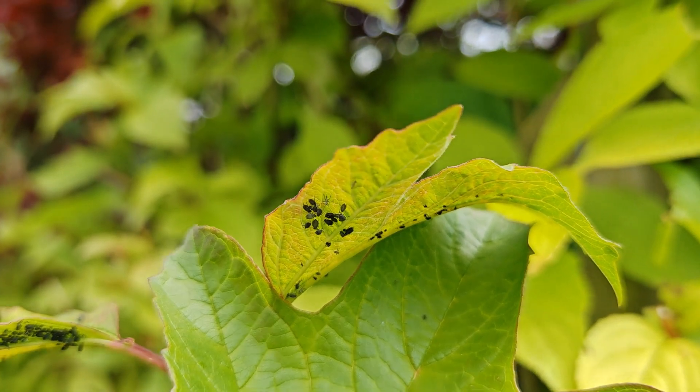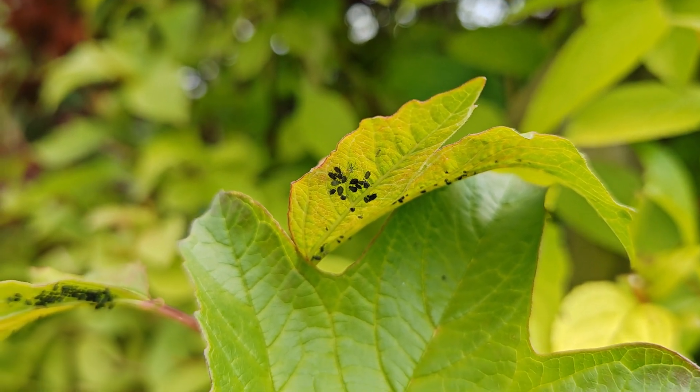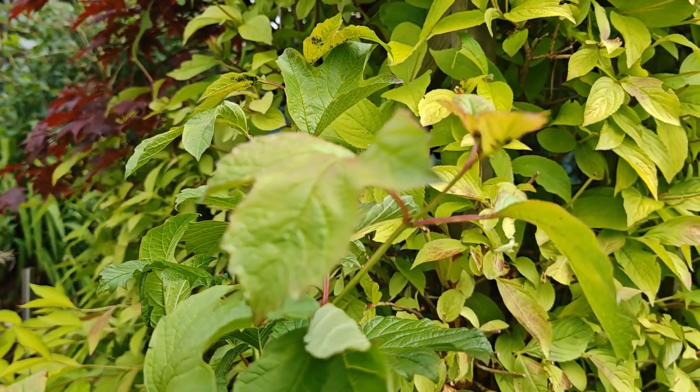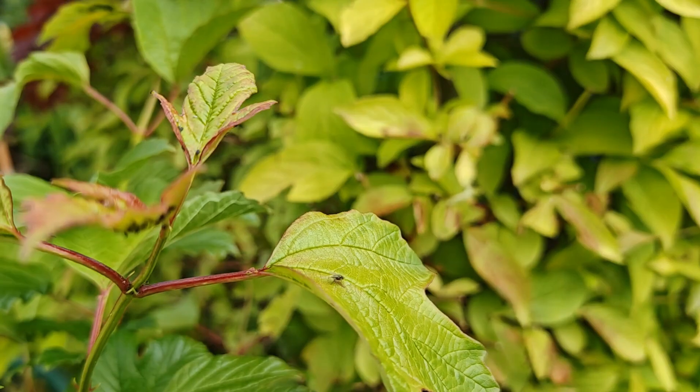I haven't yet figured out how to identify invertebrates very well, so I'm going to play some nice music while I show some of the invertebrates that I came across on my hunt. And if you recognize any of them, I'd love you to comment below so that I can learn a bit more about what these are.